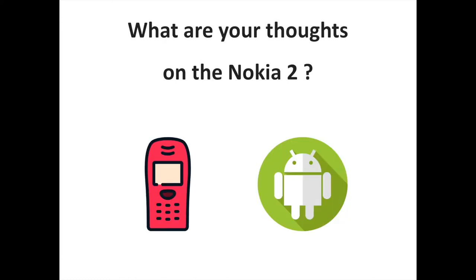The Nokia 2 packs modest specifications, but like other Nokia devices, the pitch is about the pure Android experience rather than playing on the specification sheet. Is that the right call? Let us know your thoughts and comments. To discover more Nokia and Android related content, don't hesitate to subscribe to the channel.